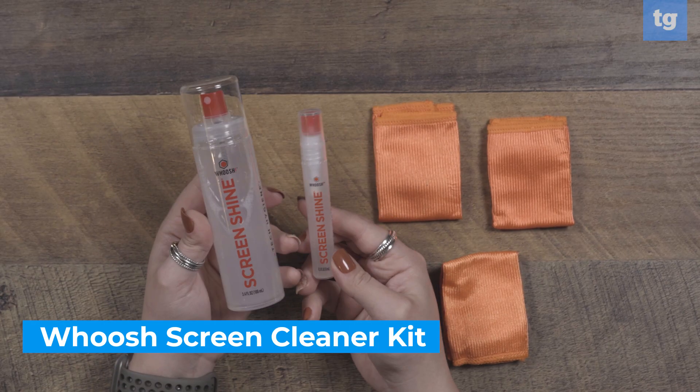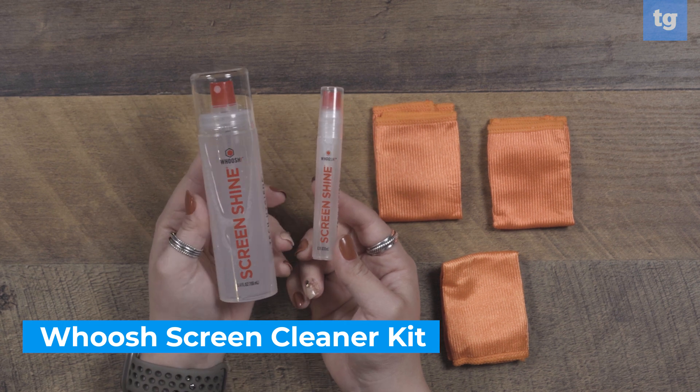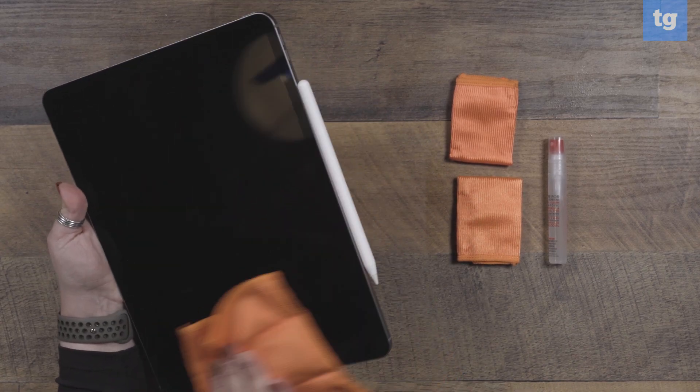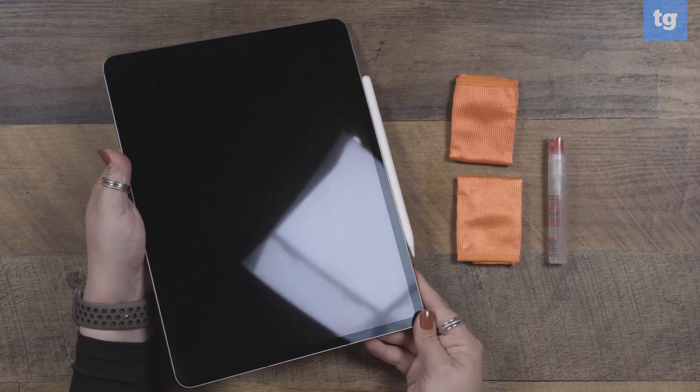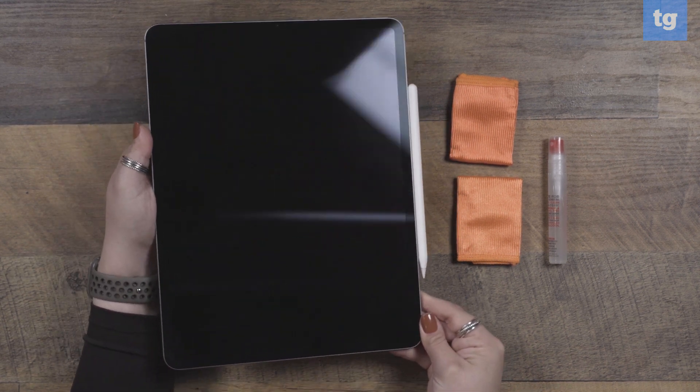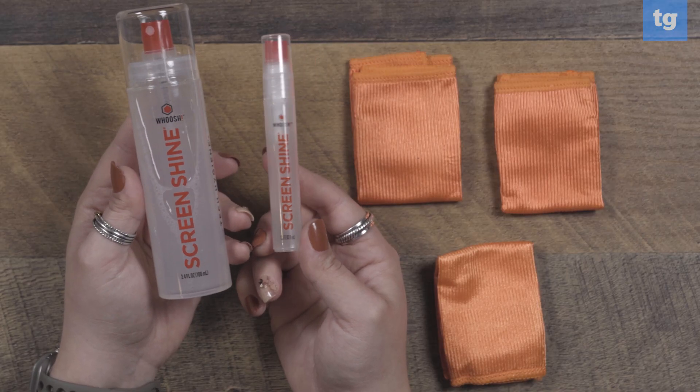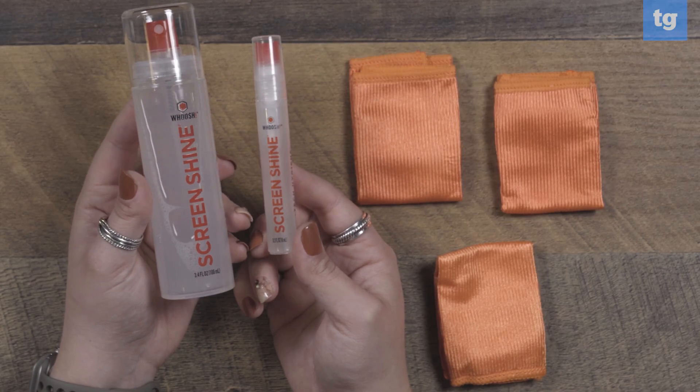Ever wonder how the devices in the Apple Store always have smudge-less screens? The answer is Woosh Screen Cleaner, a cleaning mist that's designed specifically for wiping down smartphones, tablets, e-readers, computer monitors, TVs, and pretty much anything else with a screen. I think this Woosh Screen Cleaner Kit is a must for anyone with multiple screens and in multiple locations, because now you have a desk-sized bottle and a travel-sized one-ounce bottle with three different microfiber cloths.